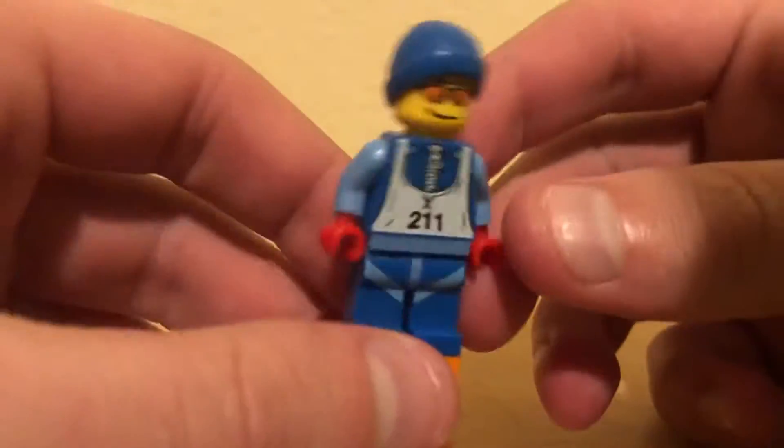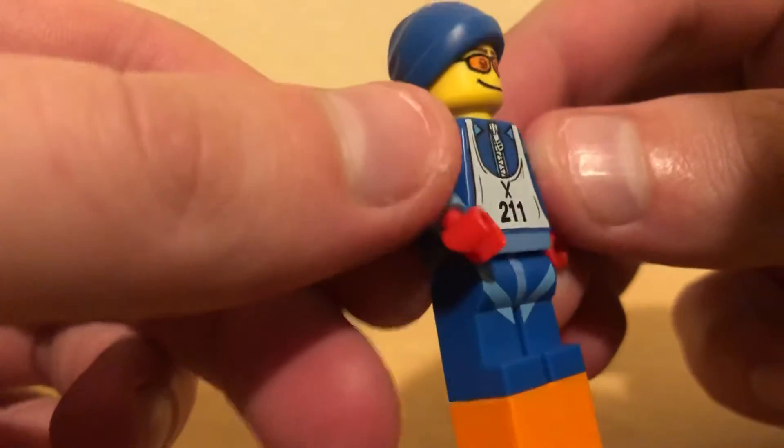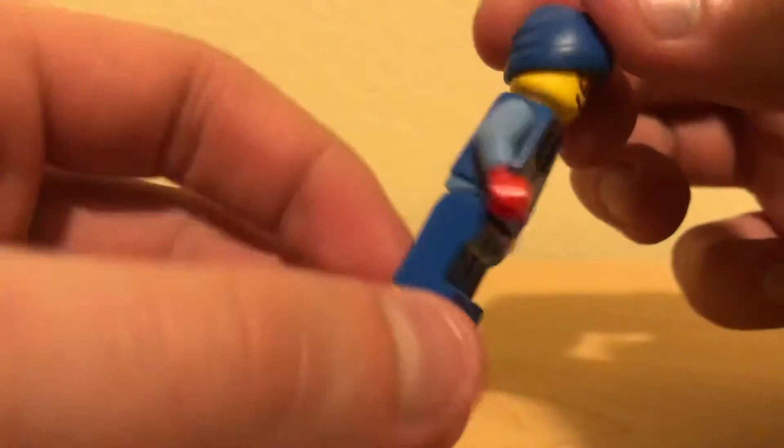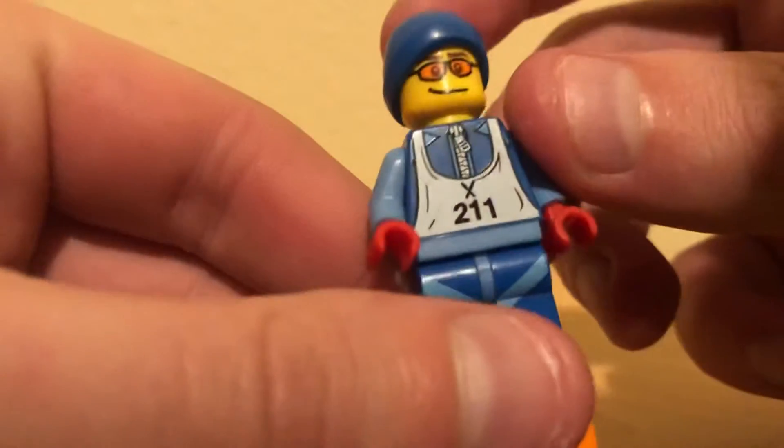One thing I always really liked about this guy whenever I was a kid was his red hands right here. I always thought that was really cool. There just aren't a lot of Lego minifigures that have red hands.